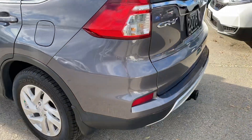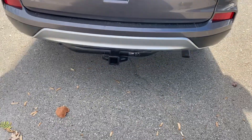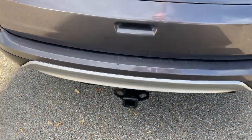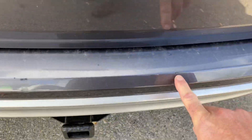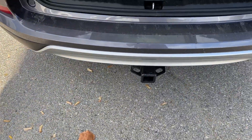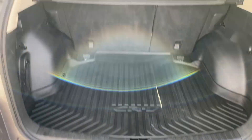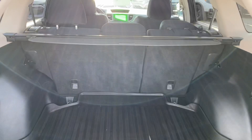I'll go around the back. These folks had a bike hitch that they put on there. There are a couple little scuffs here and here, but that's from the bike. They've got the all-weather mats, cargo tray, and privacy cover.